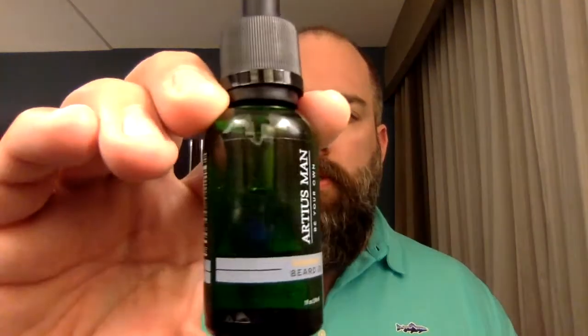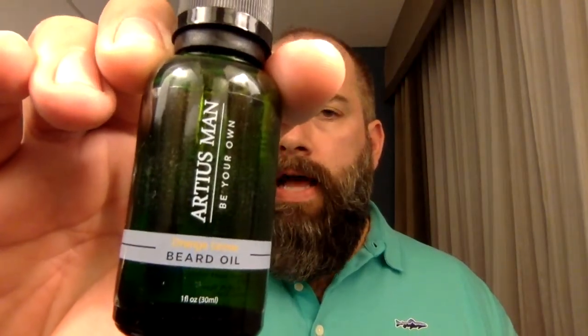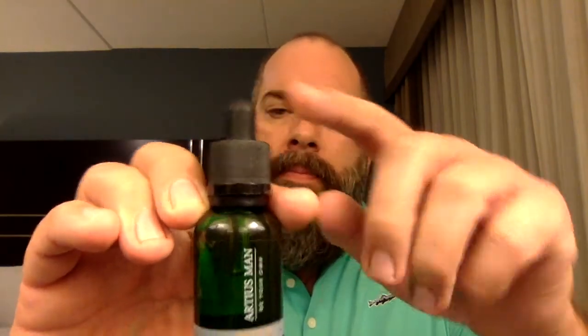It comes in a one ounce green glass container with the dropper up top. The ingredients are castor seed oil, sunflower seed oil, jojoba oil, shea seed oil, argan oil, marula seed oil, baobab seed oil, and vitamin E. The scent is orange, mandarin, cedarwood, and oak moss, all done with essential oils.